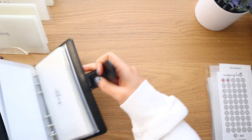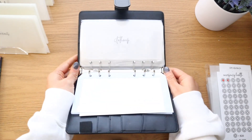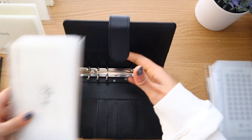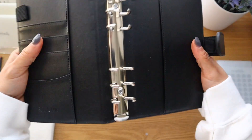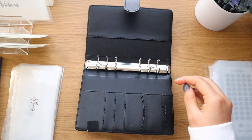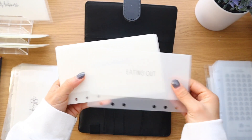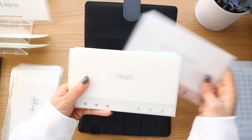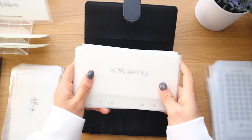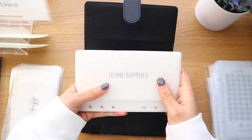Now onto low priority. The envelopes are empty so I'll just take those out. In low priority we have eating out, miscellaneous, travel, home decor, vacation, and home supplies — that's toilet paper, paper towels, cleaning products, and that kind of stuff.